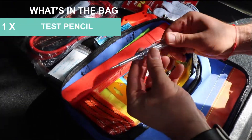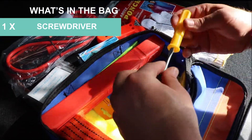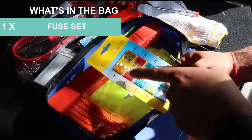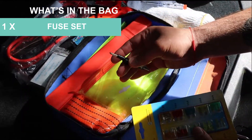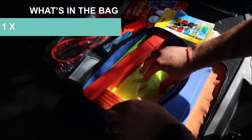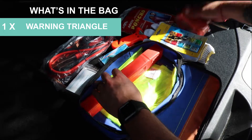A test pencil for the fuses. A screwdriver with both flathead and Phillips head — nice. A 10-piece fuse set with alligator clamps for the fuses — not too shabby. And a tow rope, about 10 feet with three tons capacity. Now this is cool to have.